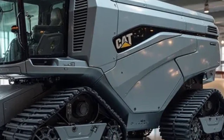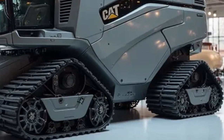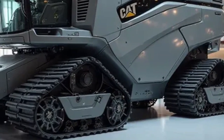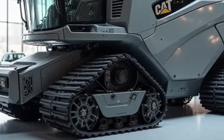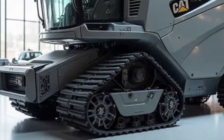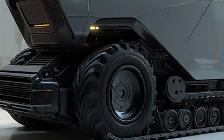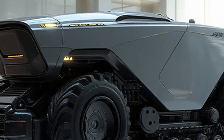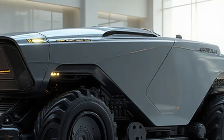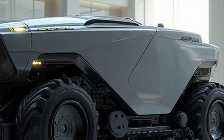For decades, Caterpillar has been a global leader in heavy machinery, construction vehicles and industrial innovation. But in recent years, Caterpillar has shifted gears, focusing heavily on electrification, automation and sustainability. The 2026 Caterpillar Electric Nut Harvester is a perfect example of this vision, designed specifically for large-scale nut farming. This machine is not only powerful and efficient, but also eco-friendly and cost-effective.